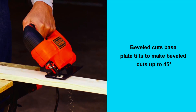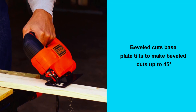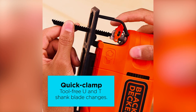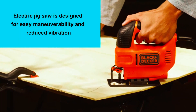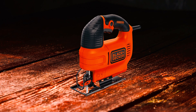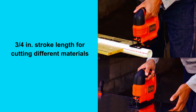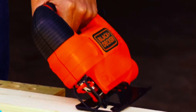The wire guard provides a clear line of sight for enhanced cutting precision, while the tilting base plate allows for beveled cuts up to 45 degrees. The quick-clamp system makes blade changes fast and easy without requiring any tools, and the compact and lightweight design makes it easy to maneuver and reduces vibration. The adjustable shoe provides added stability, and the built-in dust blower keeps sawdust out of your way.